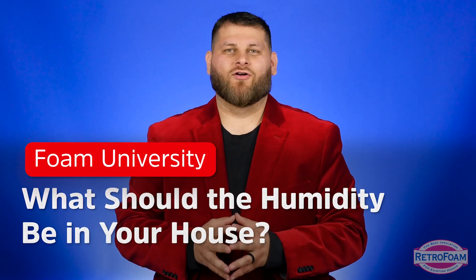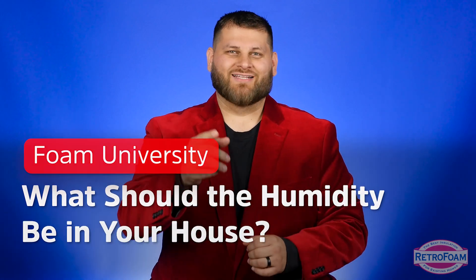What should the humidity be inside your home? Less than 100. Let's talk about it.